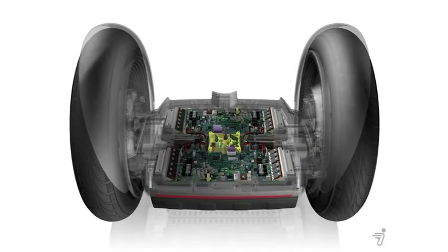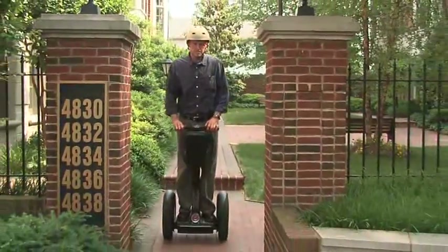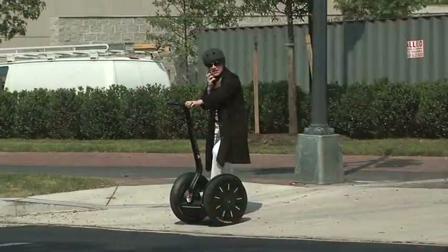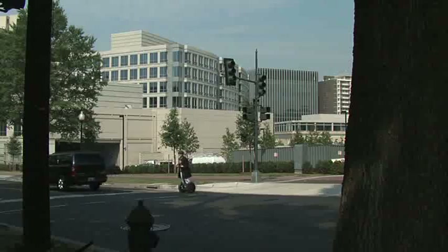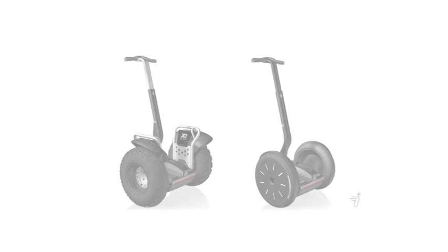The Segway PT's brushless motors are maintenance free — there's no oil to change or clutch to replace. Just keep it charged, check the tire pressure, and go. As for efficiency, the Segway PT's zero-emission batteries achieve the equivalent of 450 miles per gallon.